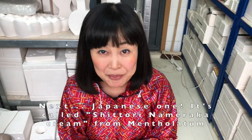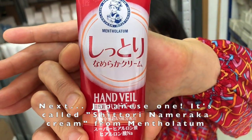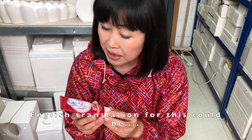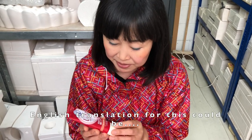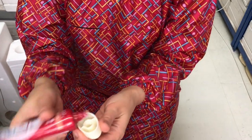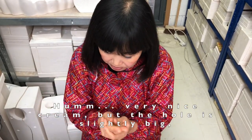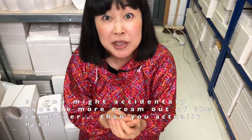Next, a Japanese one. It's called Shittori Namedaka Cream from Mensolatum. The English translation would be something like 'Moist and Smooth.' It was 600 yen, so about £4.50. Really nice cream, but the hole is slightly big so you might accidentally squeeze out more than you actually need.